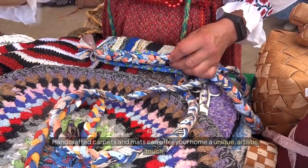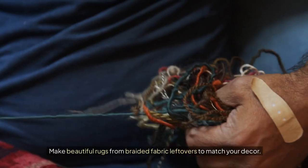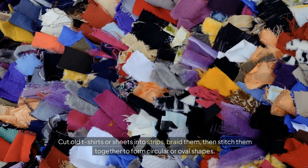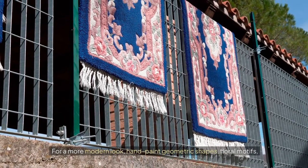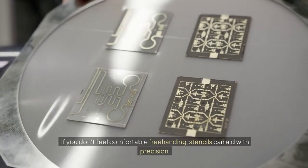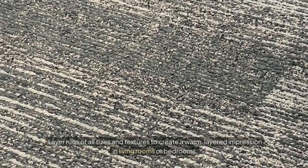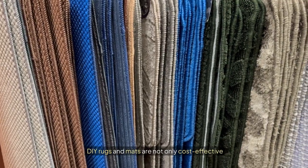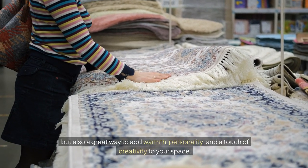Creative rugs and mats. Handcrafted carpets and mats can offer your home a unique artistic touch. Make beautiful rugs from braided fabric leftovers to match your decor — cut old t-shirts or sheets into strips, braid them, then stitch them together to form circular or oval shapes. For a more modern look, hand paint geometric shapes, floral motifs, or abstract designs on plain mats with fabric paint. If you don't feel comfortable free-handing, stencils can aid with precision. Layer rugs of all sizes and textures to create a warm, layered impression in living rooms or bedrooms. DIY rugs and mats are cost-effective and a great way to add warmth, personality, and creativity to your space.